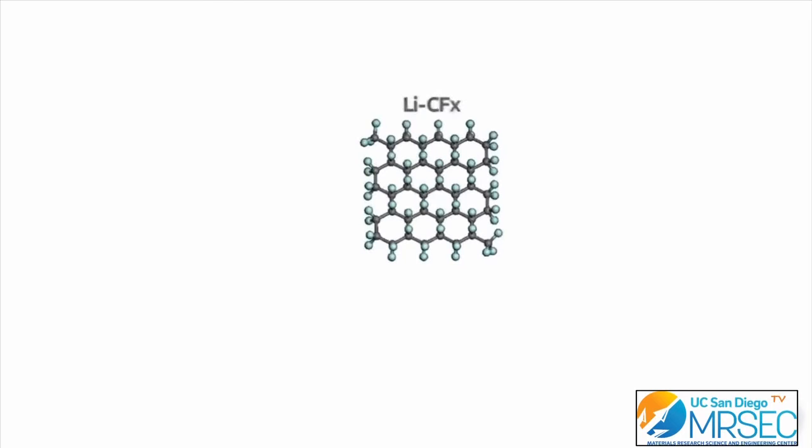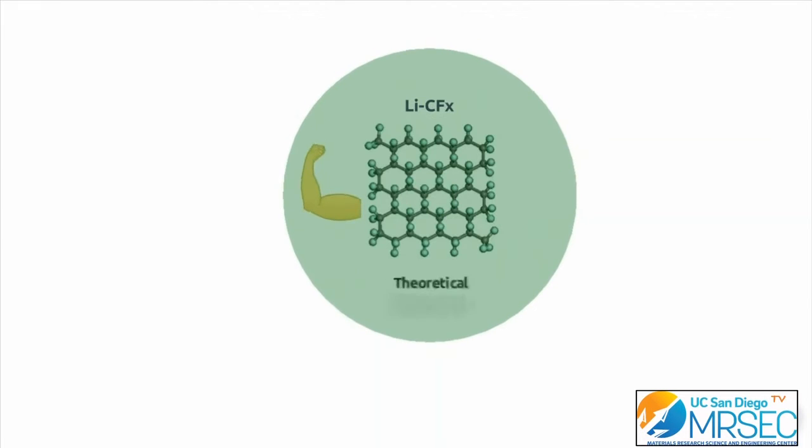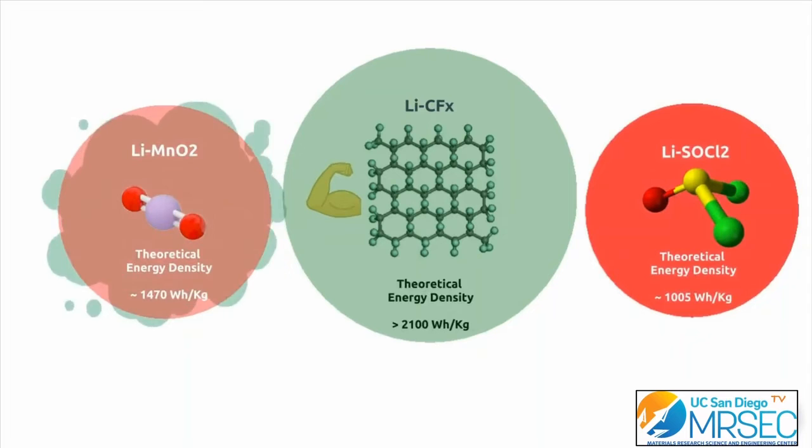Among different types of primary batteries, lithium fluorinated carbon — known as LiCFx — is the safest system with the highest volumetric energy density. There are no side issues such as gas generation like lithium manganese oxide, or heat generation like lithium-thionyl chloride.